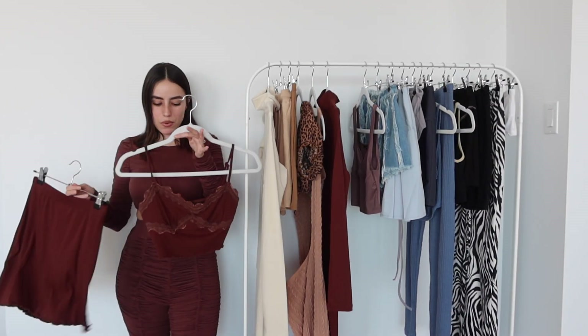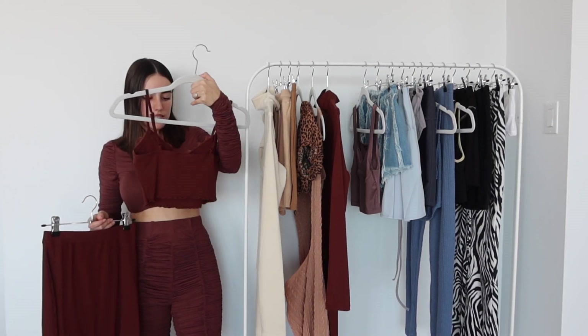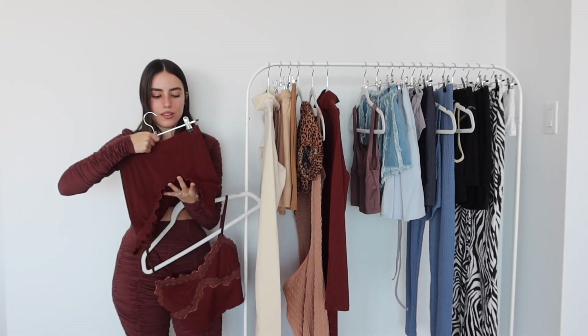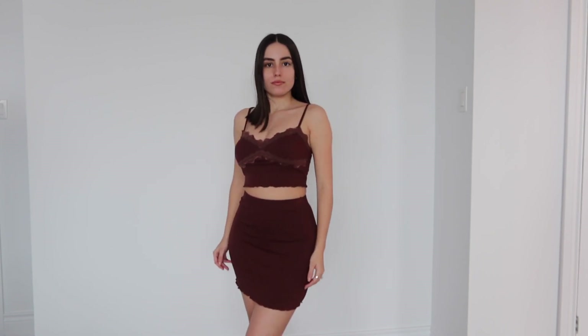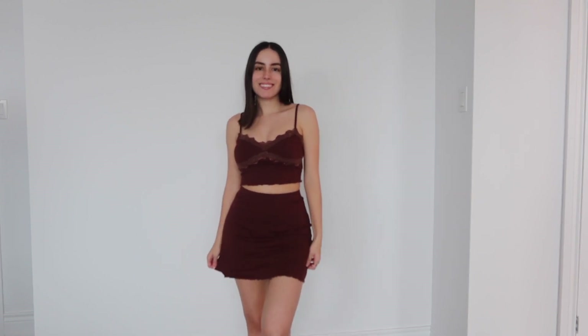A little brown two-piece set moment. This one you can wear a bra with — I did. I got this in a size extra small. The bottom has this little fun detail on it, which I think is cute. The top has a little bit of lace trim, which is fun, and then the straps are adjustable.